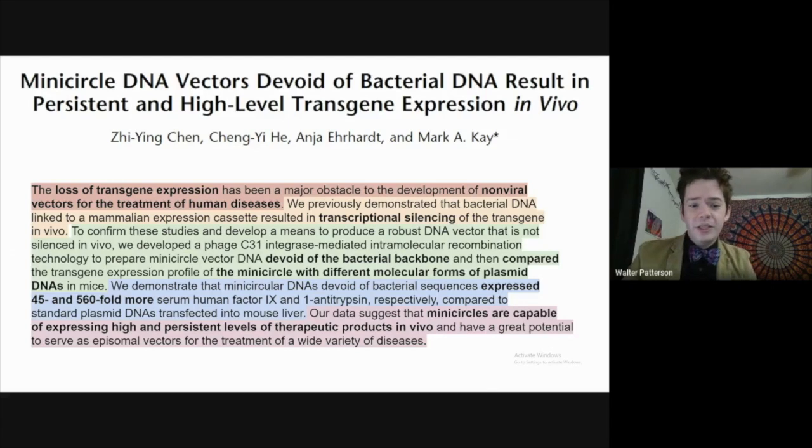They then determined results using two different proteins: human Factor 8 or 9, and alpha-1 antitrypsin. They compared these in mouse liver — they injected it directly into the liver and compared the two.